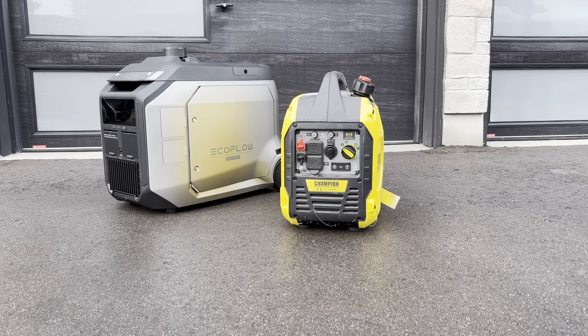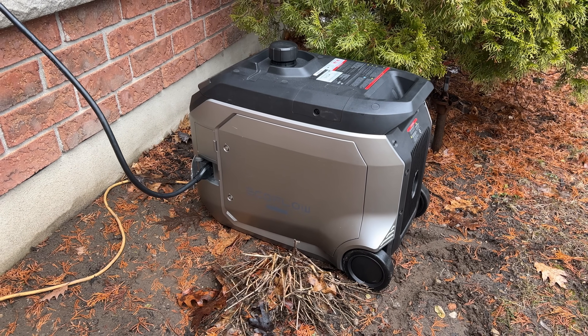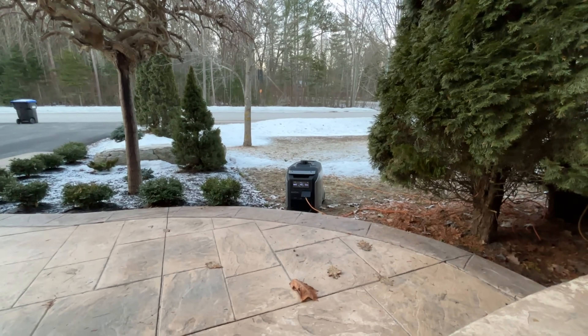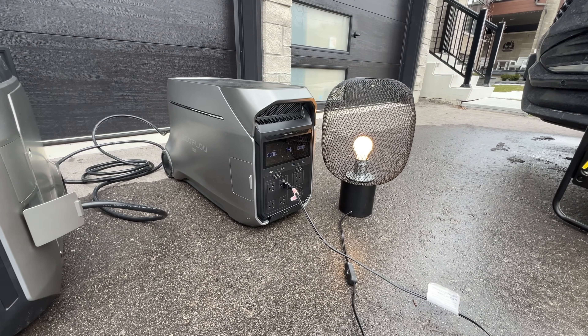If solar isn't an option, a generator is a great way to charge the system about once per day. What we actually did: wake up in the morning, plug it in, run the generator for about 30 minutes to bring the Delta Pro back to 100%, then turn it off. It's off all day — we're living normally, quiet, lights on, furnace going. Near the end of the day, plug it back in, run it another half hour, charge it back up to 100%. In total, we're running just over an hour of generator per day, but we have non-stop power all day — quiet, efficient, and nice.